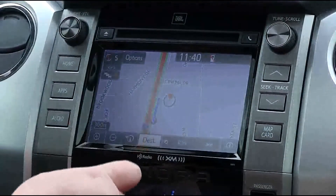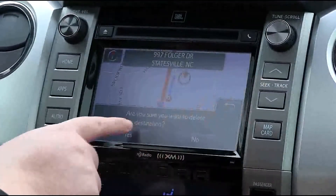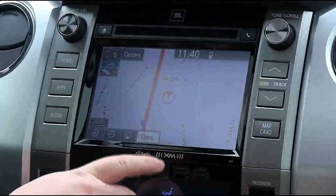We'll end the destination now. Delete destination — are you sure? Yes. We can go back.